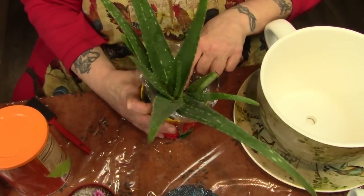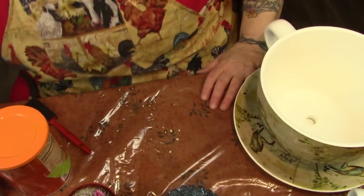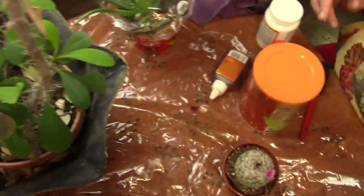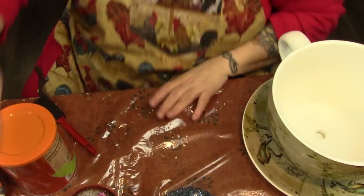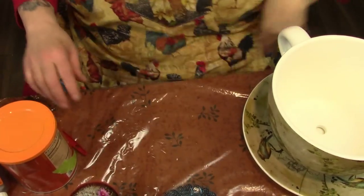Here is my aloe vera plant that we bought at the same time as the other cactuses, but it now needs to be transplanted. And here is the crown of thorns — it is a relative of my grandmother's crown of thorns.